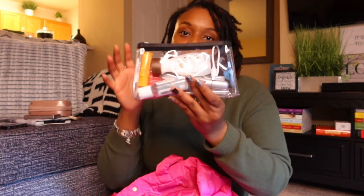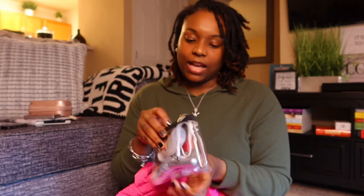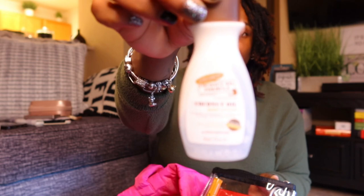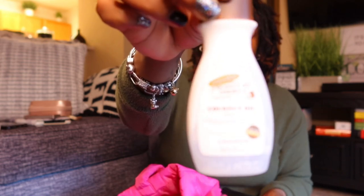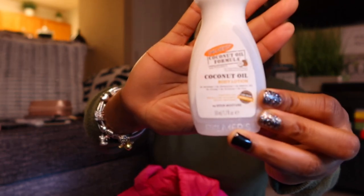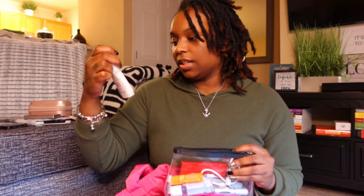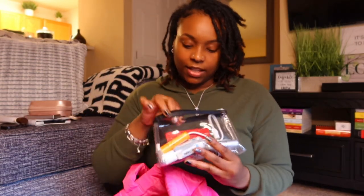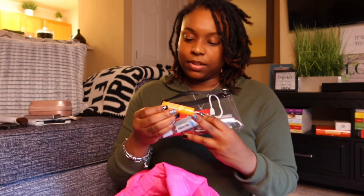I got my clear pouch. In here I have some Palmer's cocoa butter lotion — this is my favorite lotion when I'm not trying to have a strong scent. It's almost gone. I also have Palmer's coconut oil body lotion, and then I have the Burt's Bees chapstick.